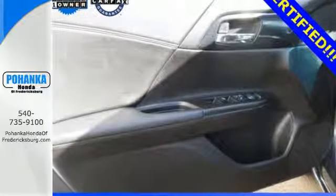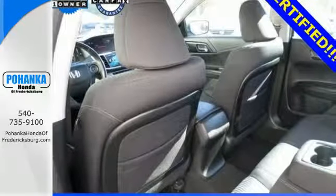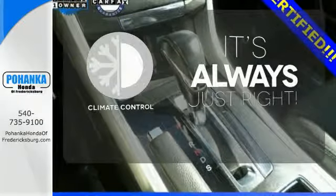It's equipped with steering wheel audio controls, climate control, and power windows, locks, and mirrors. You also get cruise control and alloy wheels. Set it and forget it with the climate control.